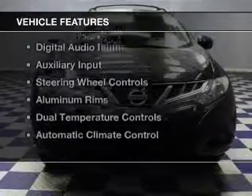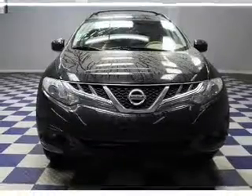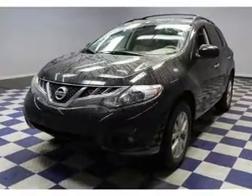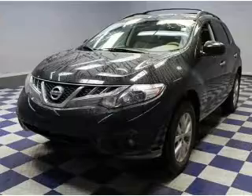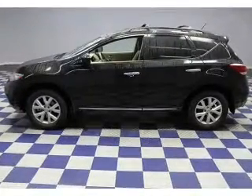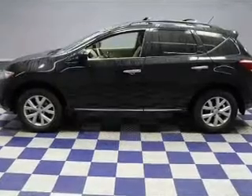The features include dual sunroofs, push-button start, Bluetooth connectivity, Sirius XM satellite radio, digital audio input, and auxiliary input, steering wheel controls, aluminum rims, dual temperature controls, and automatic climate control.